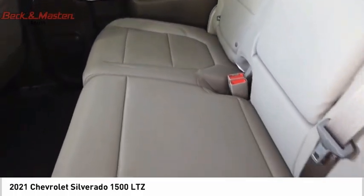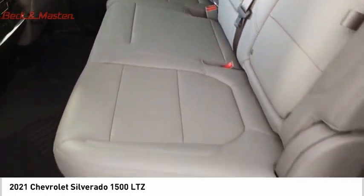Front suspension type: strut. Roll stability control, rear step bumper, power brakes, braking assist.